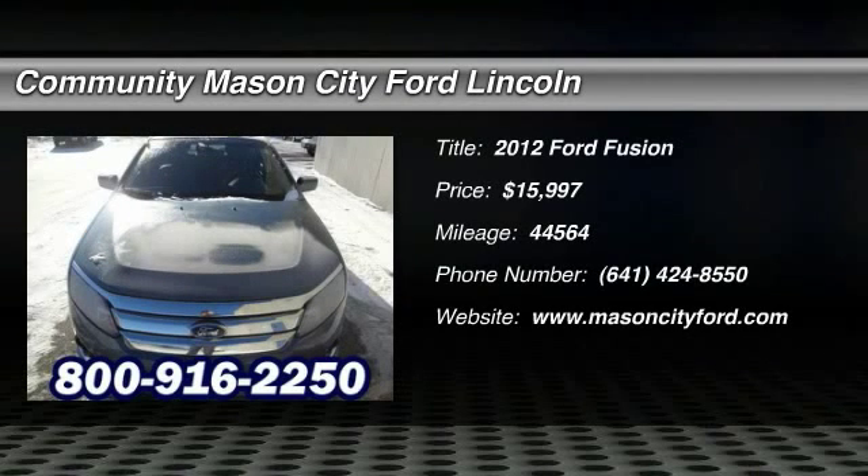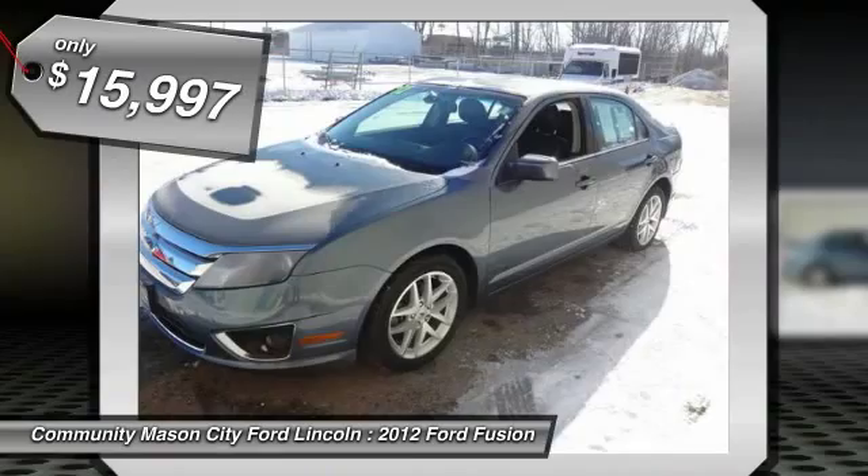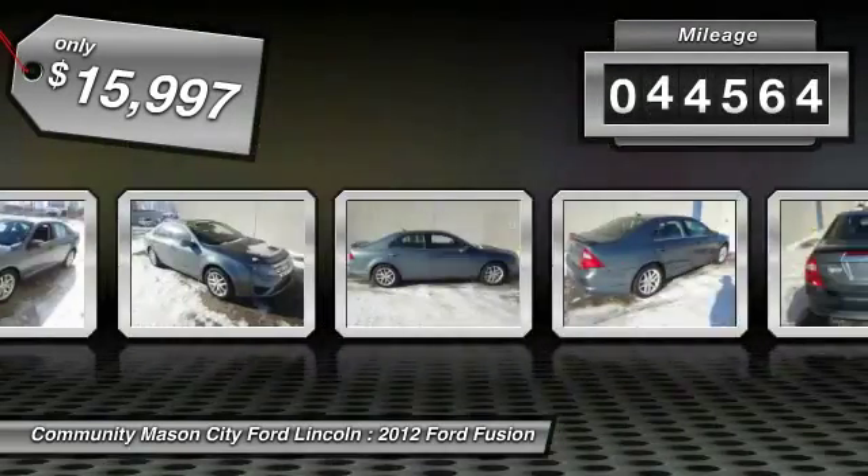The 2012 Ford Fusion. You can have both impressive power and great economy in a Fusion, and it is priced below $20,000. This vehicle has less than 45,000 miles.